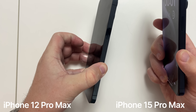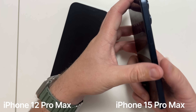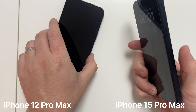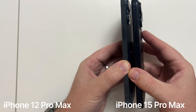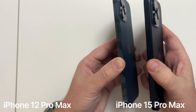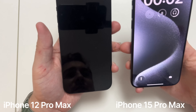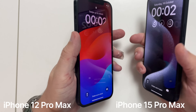The frame on the 15 Pro Max is titanium — a far better quality material than the stainless steel on the 12, though titanium is actually a worse fingerprint magnet. Looking at the sides, the 15 Pro Max has a smoother, more rounded edge compared to the sharper edge on the iPhone 12, and it definitely feels more comfortable to hold.